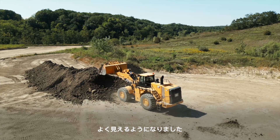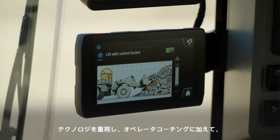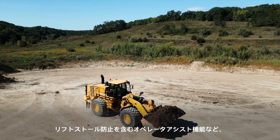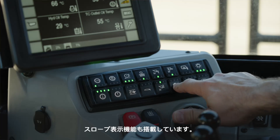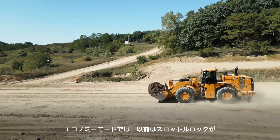Technology-wise, we have implemented many new features including operator coaching and operator assist features with auto set tires, tire slip prevention, and lift stall prevention. We have also included payload overload prevention and slope indication. Economy mode now provides fuel saving benefits even when running in manual throttle, as opposed to before when throttle lock was required.